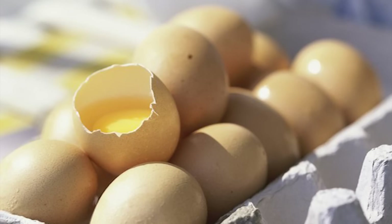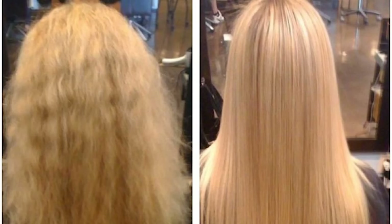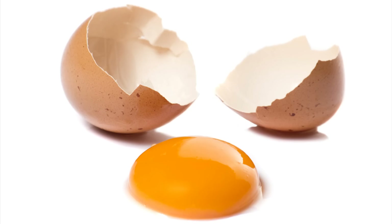Eggs are the principal source of keratin, which is the principal protein you need for strong hair growth. It's the egg yolk that helps you make your hair look long, lustrous, and beautiful.